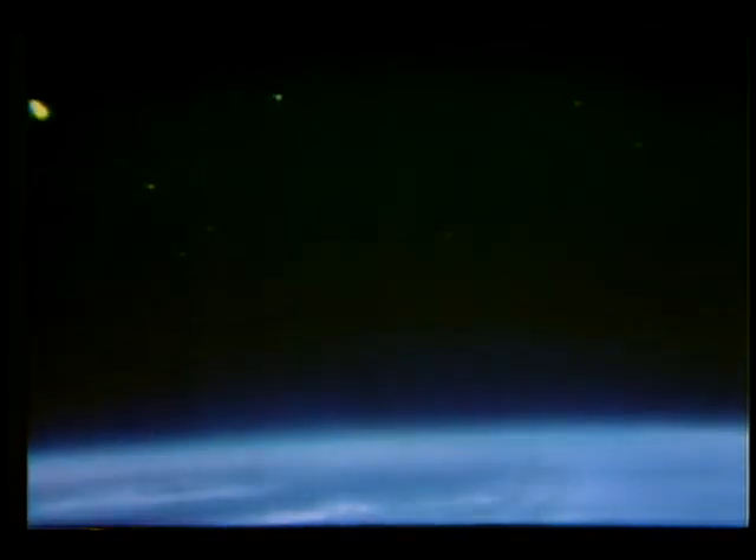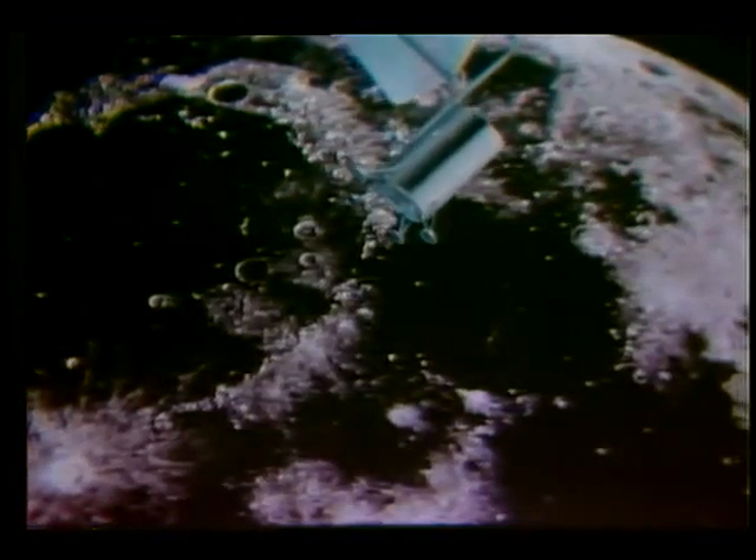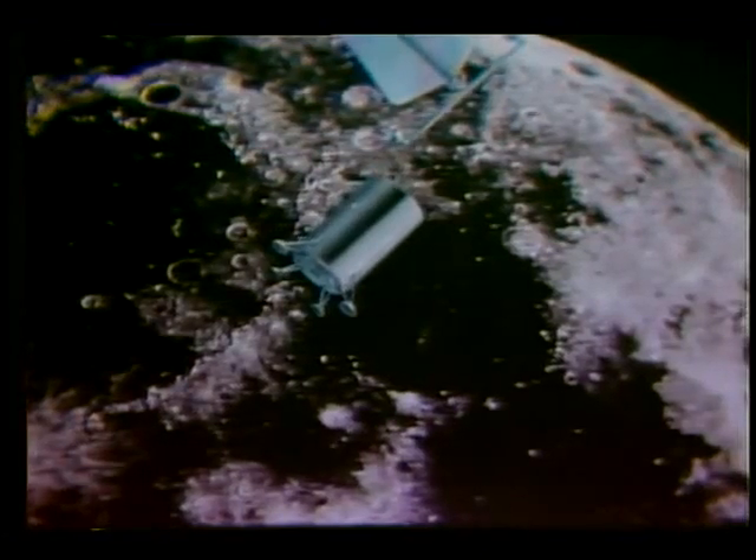Large electric propulsion systems, when perfected, may take large amounts of supplies and equipment to the moon and do it much cheaper than all chemical systems. Chemically propelled boosters will place the freight into Earth orbit. The spacecraft may incorporate a small chemical engine. An electrically propelled lunar freighter will rendezvous with the craft, take it to the vicinity of the moon, and place it in a lunar orbit. The chemical stage will lower the freight-loaded craft to the lunar surface, while the electrically driven freighter returns to Earth orbit for another load. It will continue to shuttle back and forth with periodic fuel replacement as long as its power supply lasts.